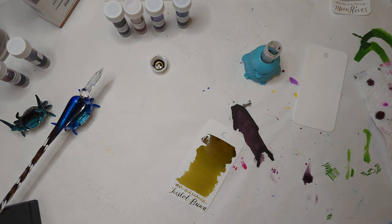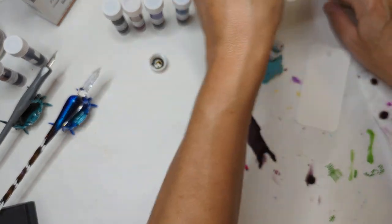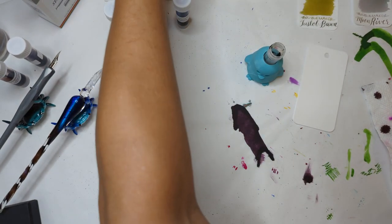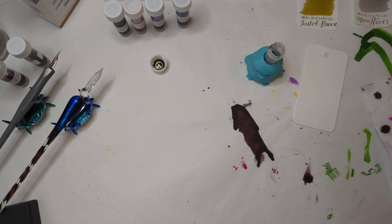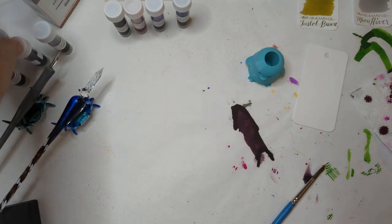Feel free to correct my pronunciation if you speak Tagalog — I have no better idea how to pronounce these words. Somebody's gonna love this color. I've been messing this up — I'm forgetting to swatch on my other paper. I remembered for the first one but not the second. So many things were going awkwardly. Let's do that really quickly.